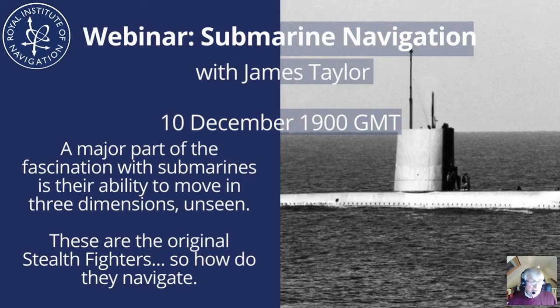A major part of the fascination with submarines is their ability to move in three dimensions unseen — these are the original stealth fighters. So how do they navigate? In the case of the earlier submarines, the answer was with some difficulty, or by guess or by God as it was known. They had charts, a simple mechanical log, a magnetic compass, a clock, a very basic periscope, and a sextant. That was the total navigational fit.